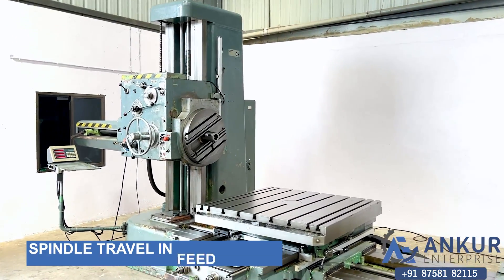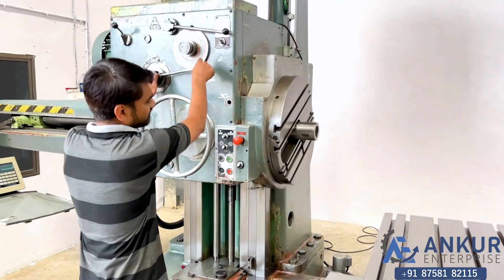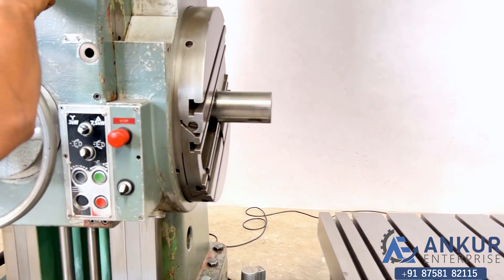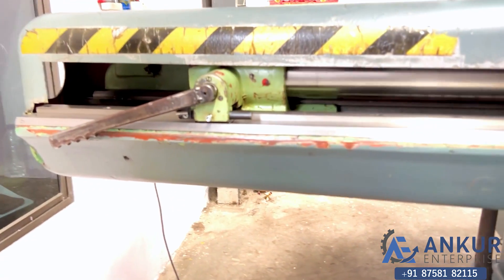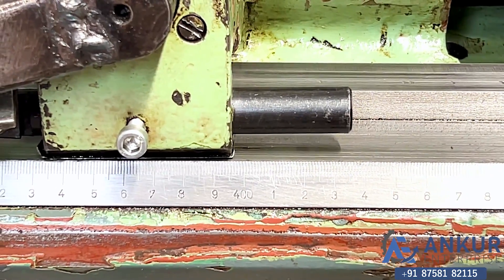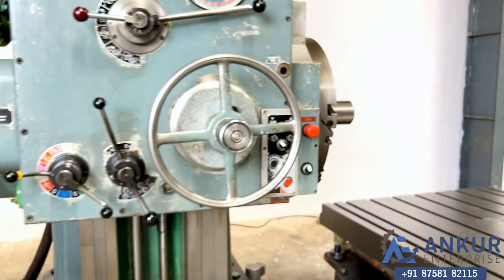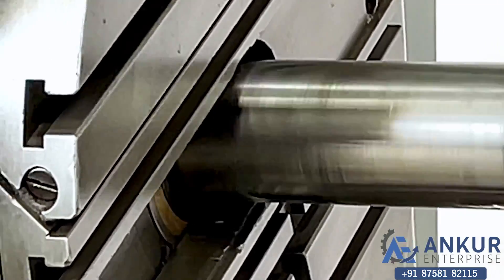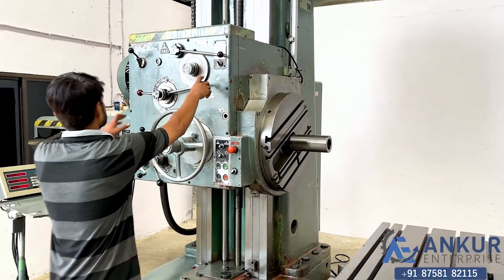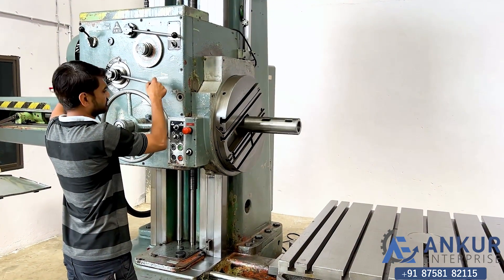Now we will see spindle travel in feed. Working at spindle travel in feed, going in feed. Zoom in rapid — it's coming out in rapid.